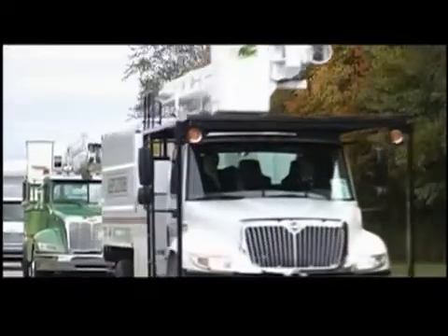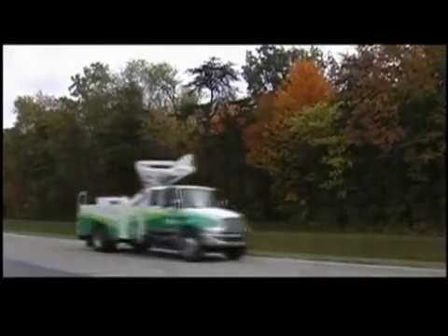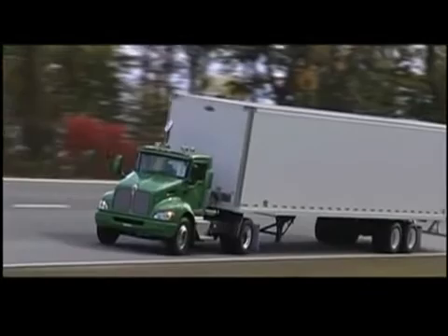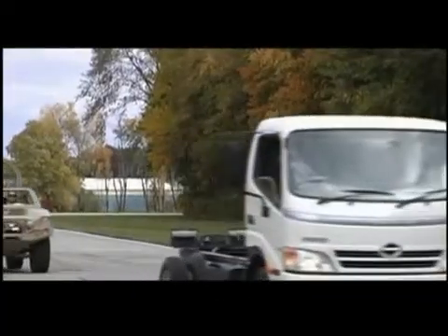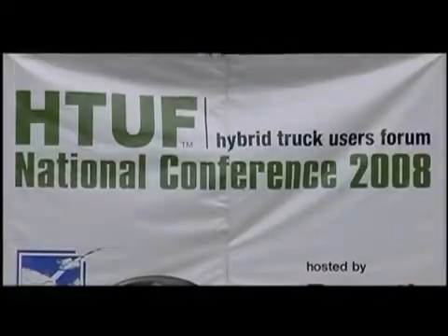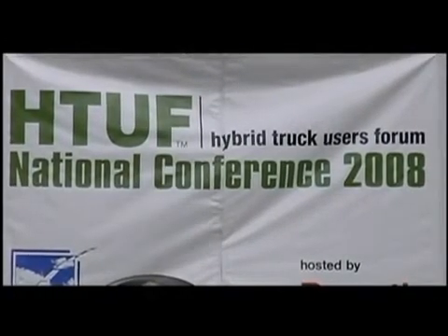Gathering in Atlanta this week are more than 400 leading truck manufacturers, suppliers, and fleets focused on producing medium and heavy-duty hybrid electric, hybrid hydraulic, plug-in hybrid, and electric vehicles for commercial and military use. All working together as part of the Hybrid Truck Users Forum, HTUF, run by CalStart and supported by IBM and the Southern Company.